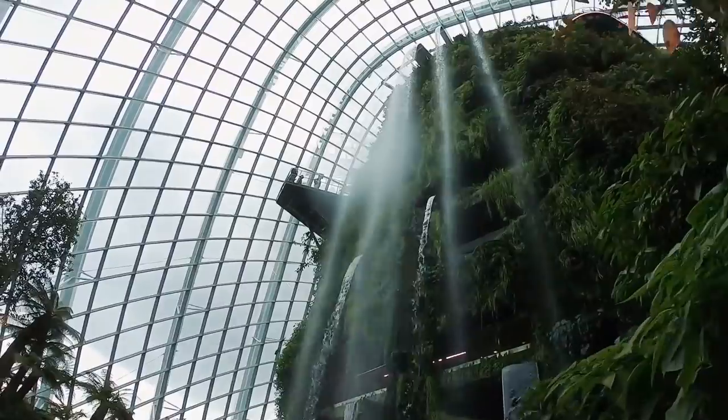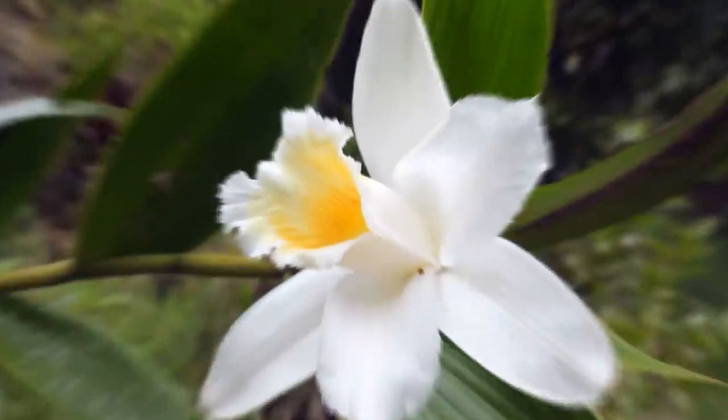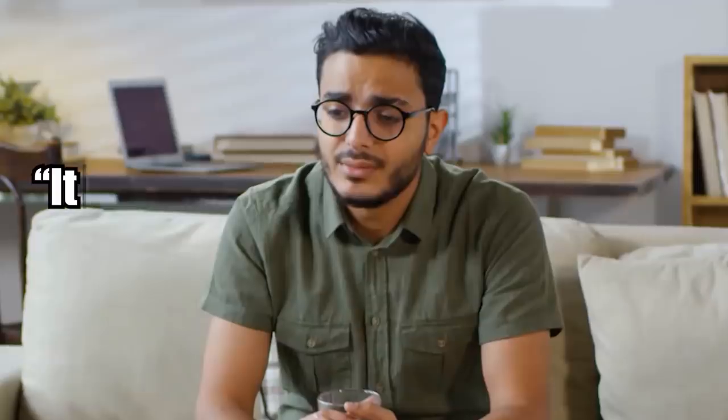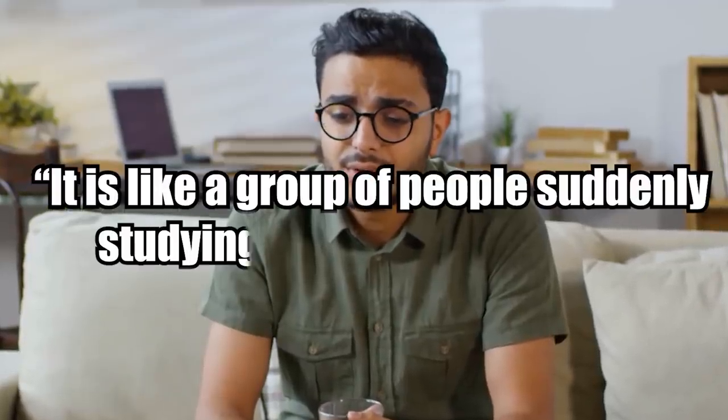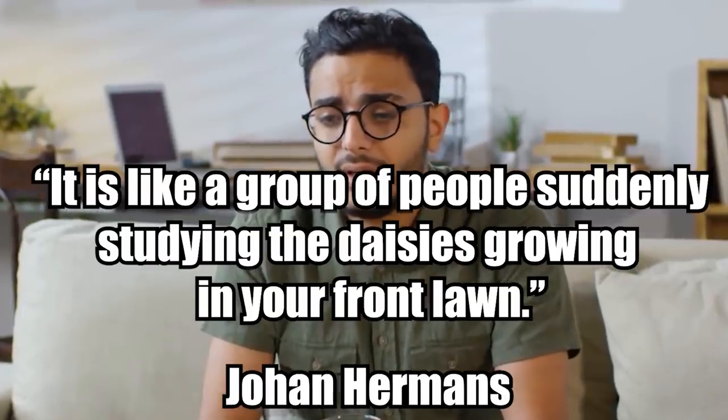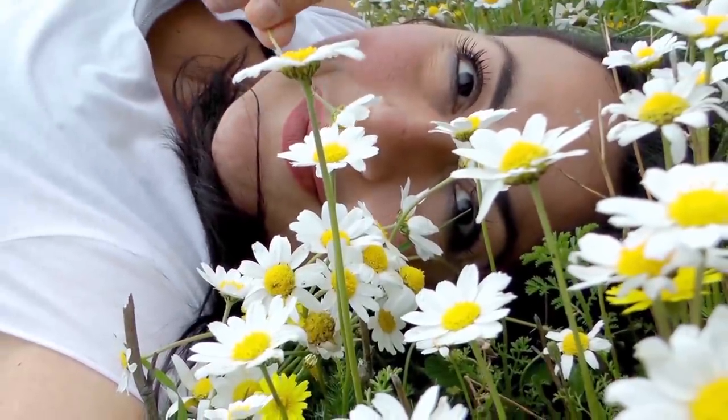Their discovery drew researchers from the Kew Royal Botanic Gardens, who reported that the orchids grow abundantly along roads and rock faces. Locals, who were long familiar with the flower, were apparently somewhat amused by the visitors' excitement. "It's like a group of people suddenly studying the daisies growing in your front lawn," lead study author Johann Hermanns told The English Garden. Hey, even daisies are special to someone.